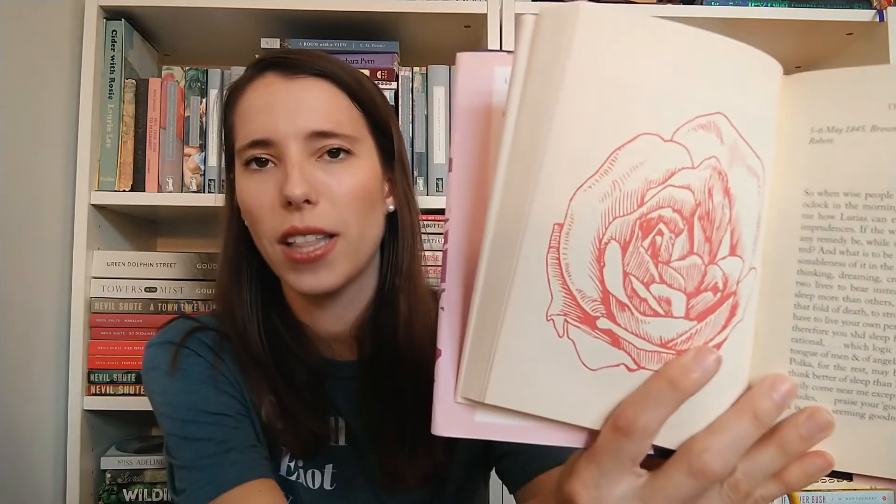Then I have the Love Letters of Elizabeth Barrett and Robert Browning, and I have not picked this up. It's one I hope to get to — I think this would be a really fun Valentine's Day read. After I got it, though, I saw some reviews that said these letters are not very romantic, which was a little off-putting. But I will see when I finally get to their love letters.